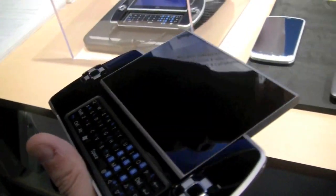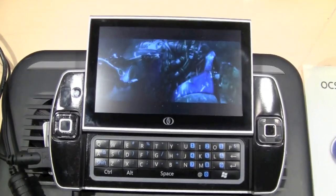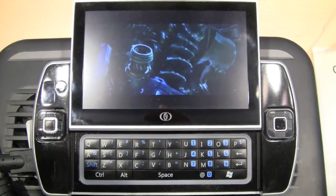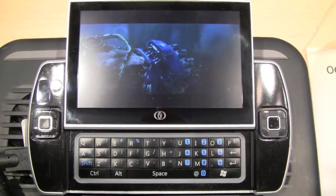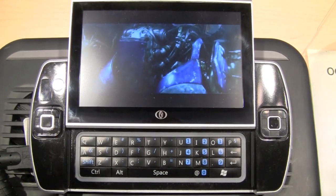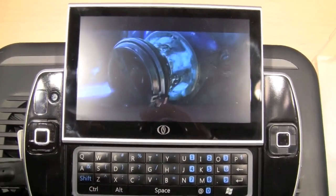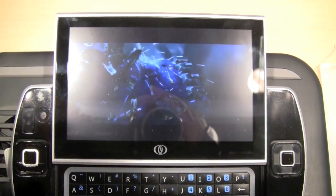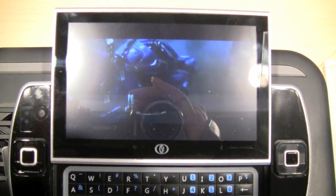As you can tell, they were already showing a couple of demos over here. This one is running Windows 7, and that's just a StarCraft trailer. Unfortunately, due to some NDAs from Intel, we are just not allowed to do more detailed benchmarking with it, which I can understand, because they want to keep all these details about Oak Trail a little bit hidden right now.